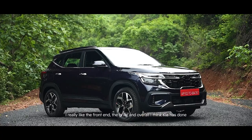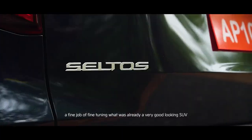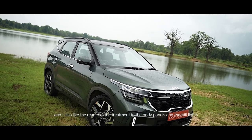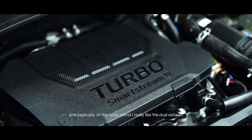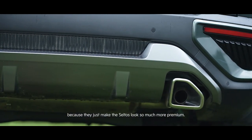It looks sharper to begin with. I really like the front end, the grille, and overall I think Kia has done a fine job of fine-tuning what was already a very good-looking SUV. I also like the rear end, the treatment to the body panels and the taillights, and especially on the turbo petrol, I really like the dual exhaust because they just make the Seltos look so much more premium.